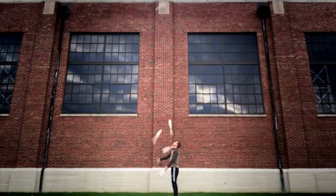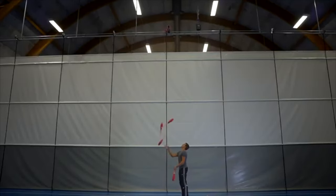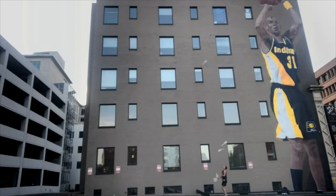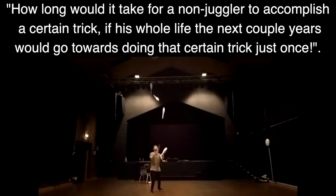There are many incredible juggling tricks that have been done throughout history, but some of them are more difficult than others. In this video we'll go through the top 10 most difficult juggling tricks of all time. To find a way to measure difficulty as objectively as possible, I'll ask this question: how long would it take for a non-juggler to accomplish a certain trick if his whole life the next couple of years would go towards doing that certain trick just once?